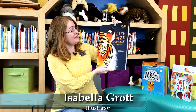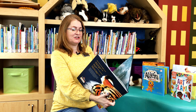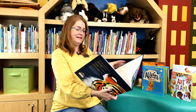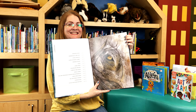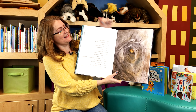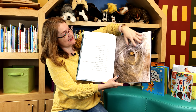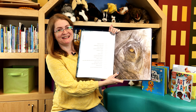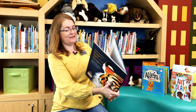This is written by Rita Mabel Schiavo and it's illustrated by Isabella Grott. So the first picture I want to show you is right here. Why do you think that is? Well, that is an elephant. Here's the elephant's eye and the side of the elephant's face. In this book, you're just going to see bits of the life size animal, but it's also going to show you other things.